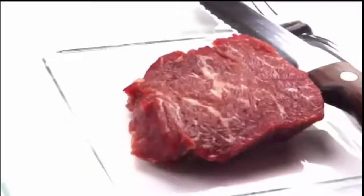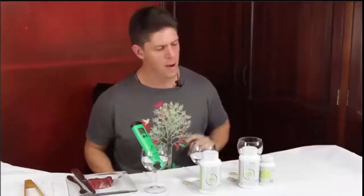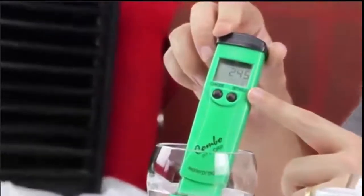Matt Galant here, Chief Med Scientist at Bio-Optimizer Labs, and today I've got a really cool demonstration to show you. I'm going to take this piece of raw meat and cut it into one inch cubes, put it inside these glasses filled with distilled vinegar. As you can see here, the pH of the vinegar is very low at 2.4 — that's very similar to the acids in your stomach.